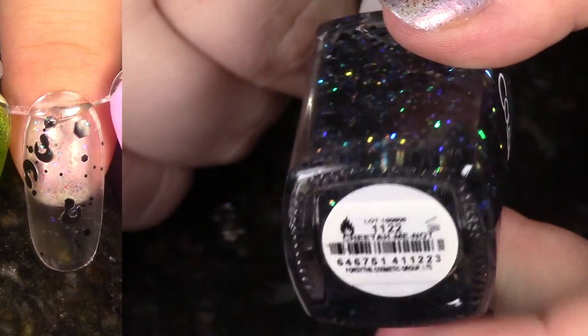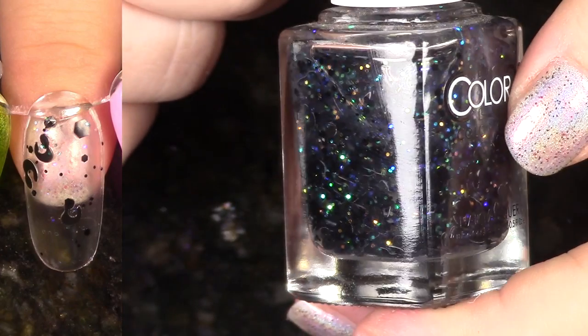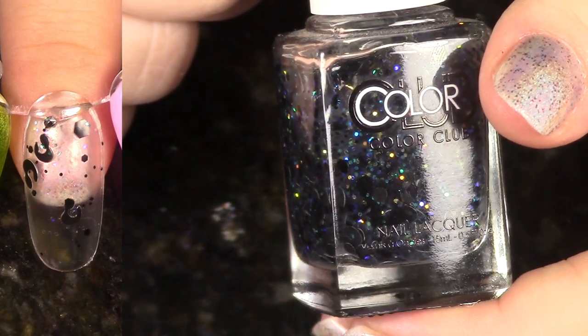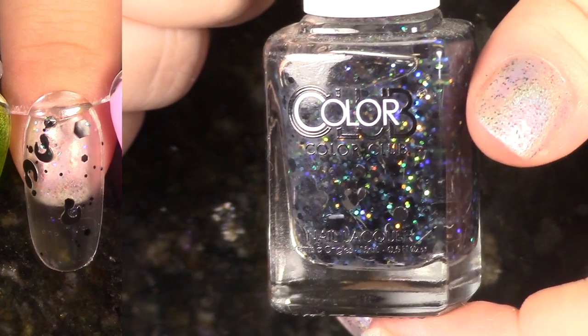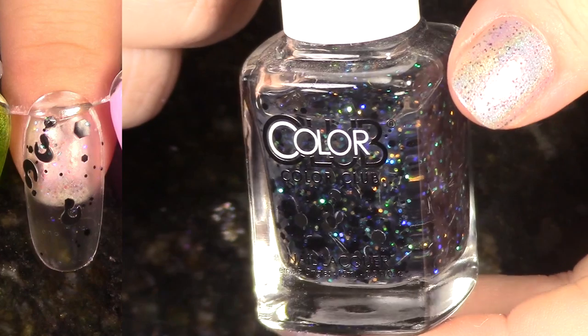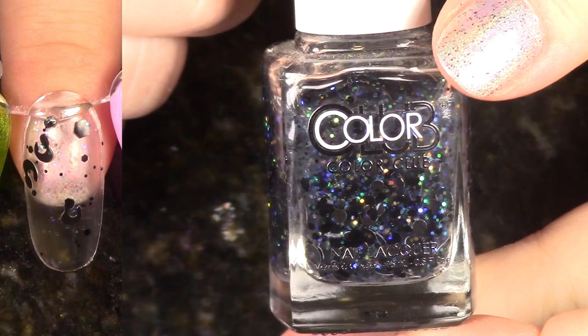This next polish comes from the Midnight Muse Collection. This is kind of a gimmicky polish — remember when cheetah glitters were super popular? This one's called Cheetah Me Not. It really is cute, and it has those iridescent glitters in there as well, but I'm going to go ahead and pass this one along.